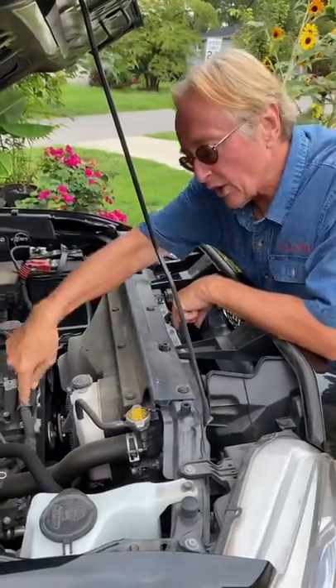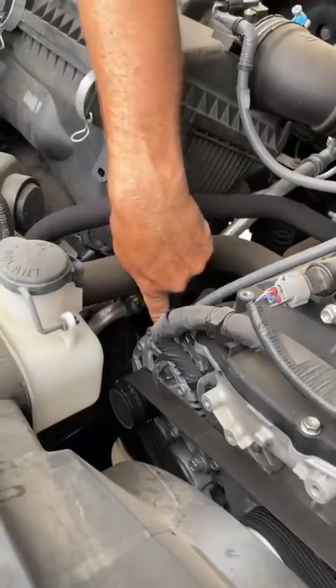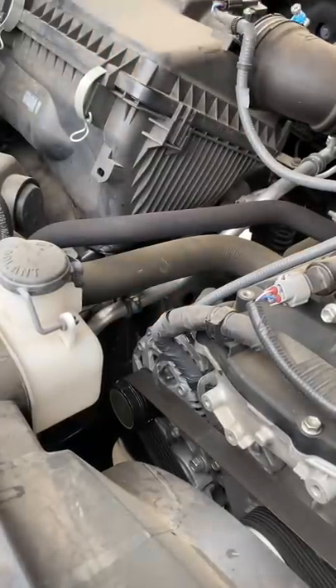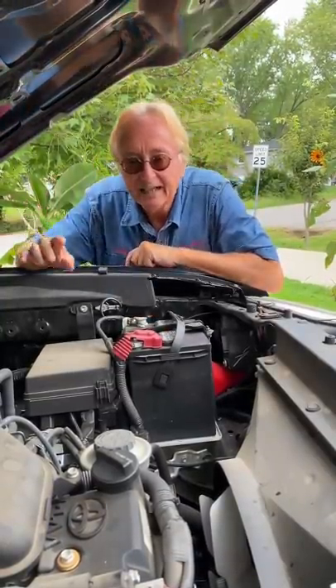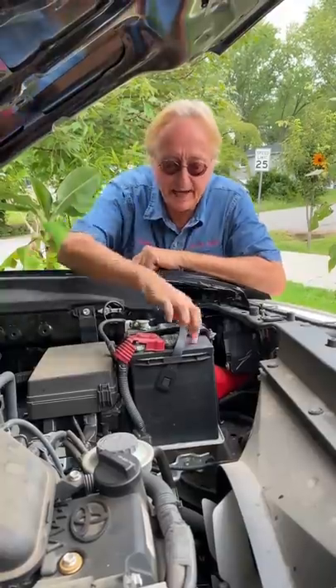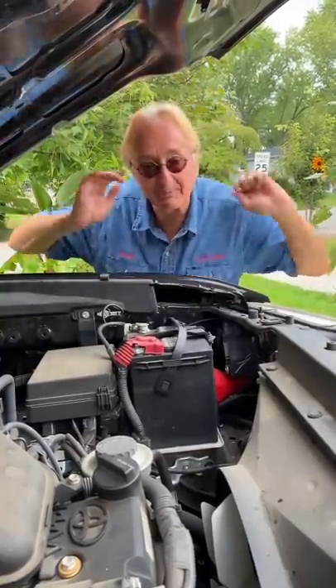Today I'm going to show you the number one cause of a car dying while it drives down the road, and that cause is a worn out alternator. Your alternator supplies electricity to the car, so if it goes bad, your car will then run off the electricity from the battery. And just like an electric car, when the battery gets depleted, it will stop running.